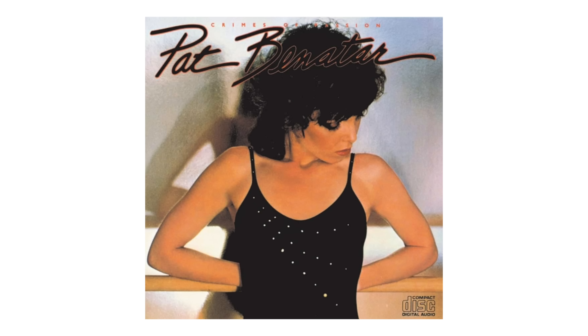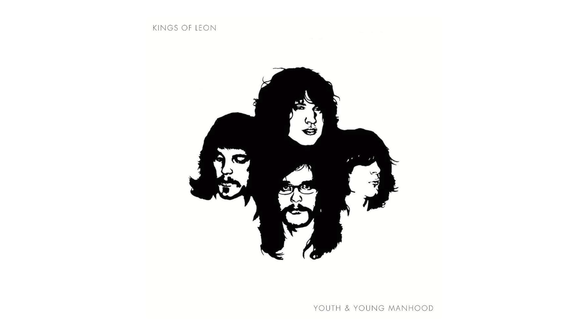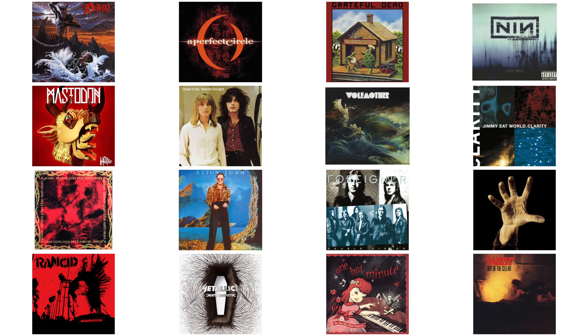Since it opened in 1969, Sound City Studios has been the birthplace of more than 100 certified gold and platinum albums. Neil Young, Fleetwood Mac, Tom Petty, Pat Benatar, Nirvana, Rage Against the Machine, Tool, Slayer, Weezer, Johnny Cash, Queens of the Stone Age, Slipknot, Kings of Leon, Arctic Monkeys. I could fill this entire video just listing some of the incredible names that have recorded there.